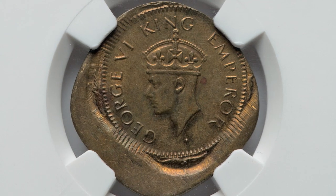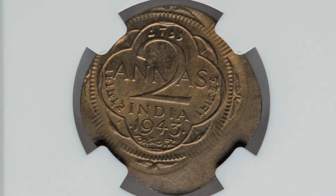Next up is another off center error taking place on a 1943 coin from India. This coin ended up selling for $432.